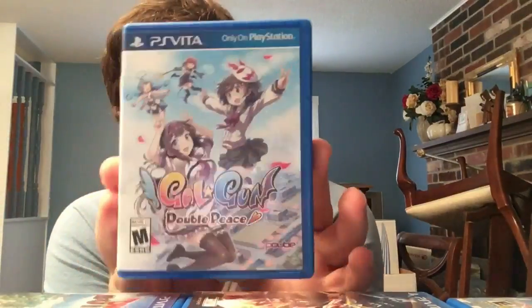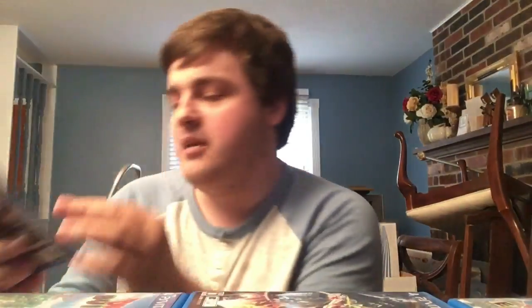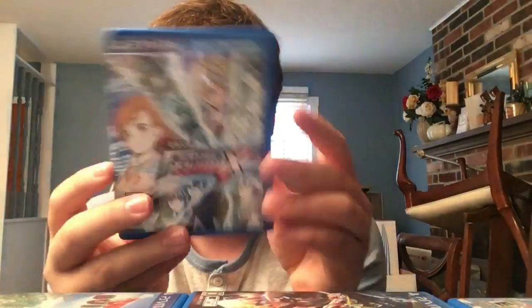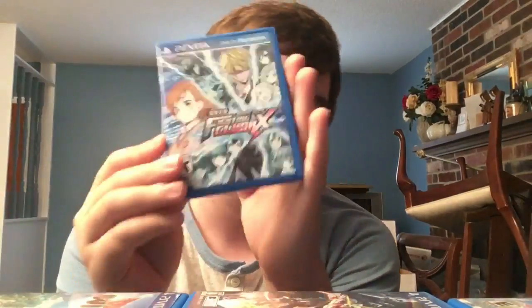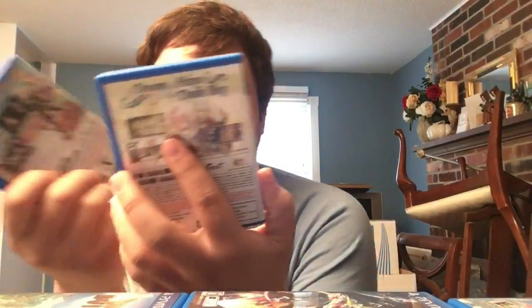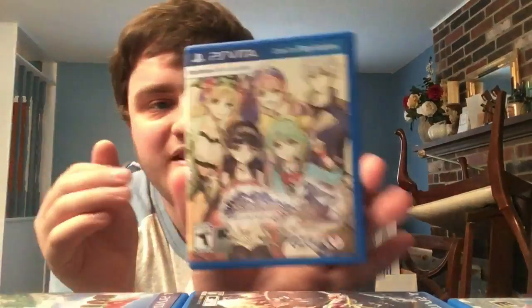Gal*Gun: Double Peace - fun fact: it's very perverted, rated M for Mature on the back but says rated E for Everyone. Dengeki Bunko: Fighting Climax has a manual that's actually a fold-out, but still cool. Fun 2D fighting game - don't know why we never got the sequel, it would be super easy to localize. Next, two RPGs in the same series: Atelier Escha & Logy Plus - very expensive - and Atelier Shallie Plus, less expensive but getting there since they were online-only.